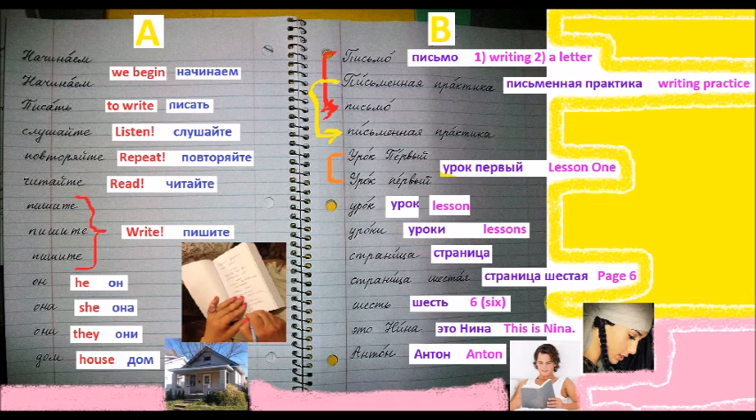Пишите. Пишите. Пишите пожалуйста. Please write. Он. He. Она. She.